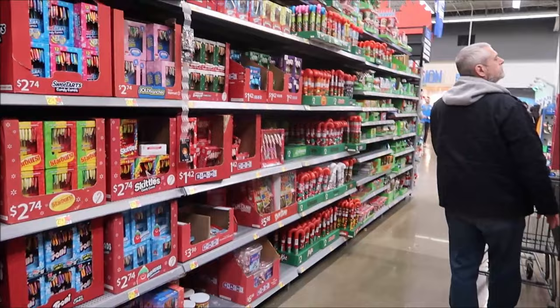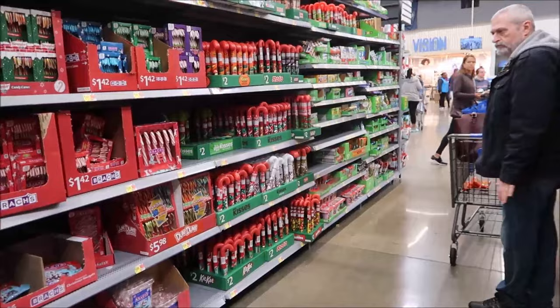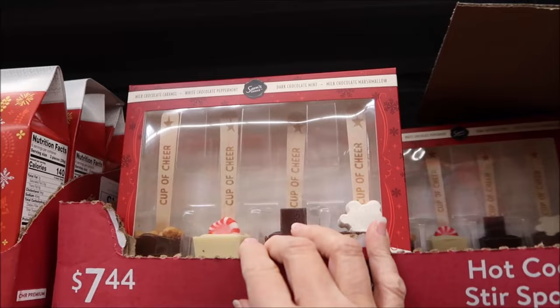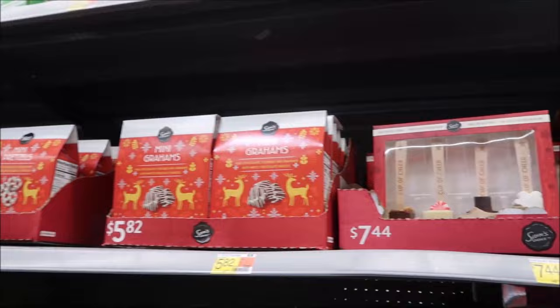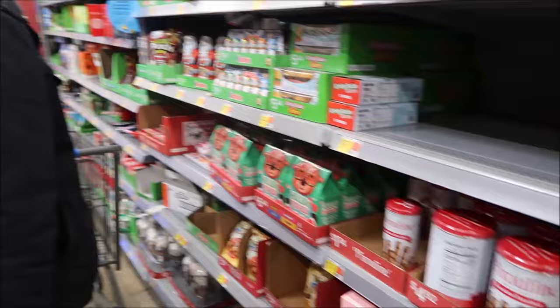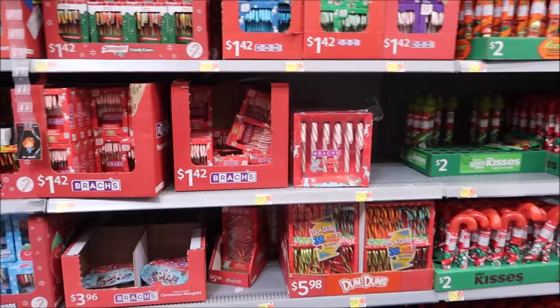Down here they have candy canes. I'm really glad they don't have music playing in here - so many other stores have been blaring it lately. We'd already seen some of these items at our Walmart. I wouldn't use those little candy canes as a stir spoon - I'd just eat it. They also have huge giant candy canes.